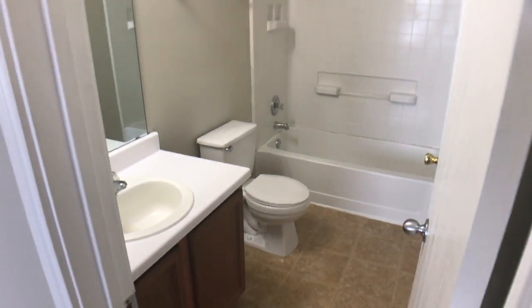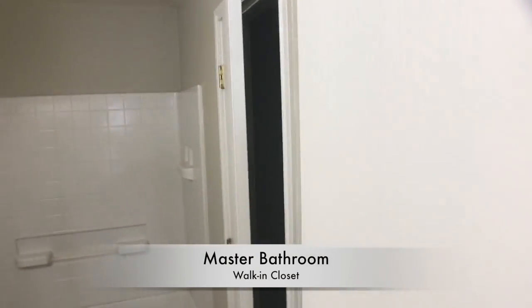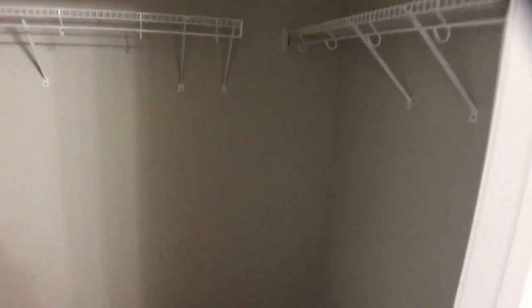So we have a standard bathroom here. And as you can see — the light bulb happens to be out, apologies — but we have a walk-in closet here. Plenty of space in there.